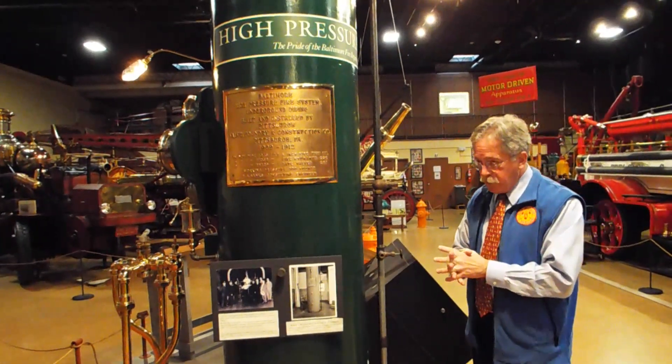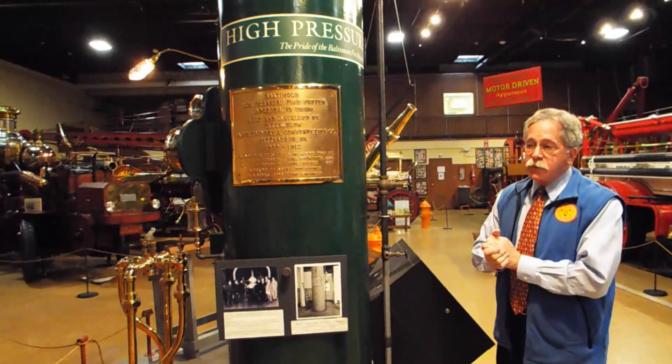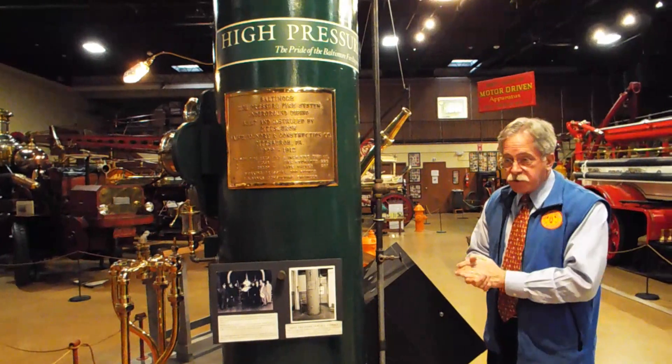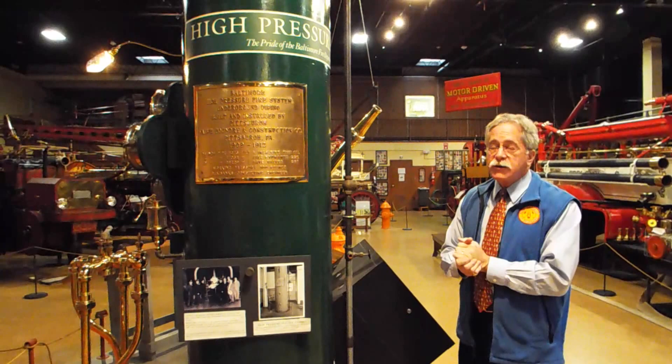It was in service until the late 1970s. The modern pumps are still in place. The steam engines were replaced in, I believe, 1965.